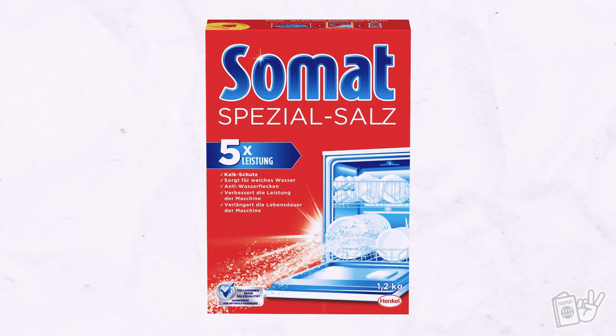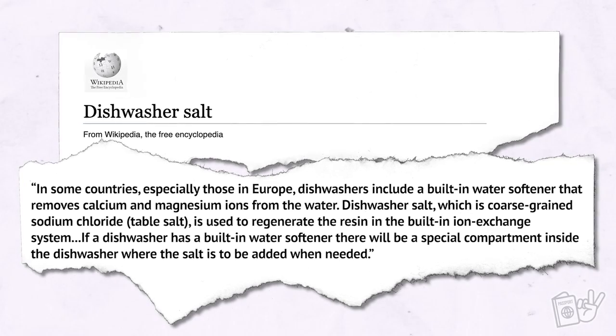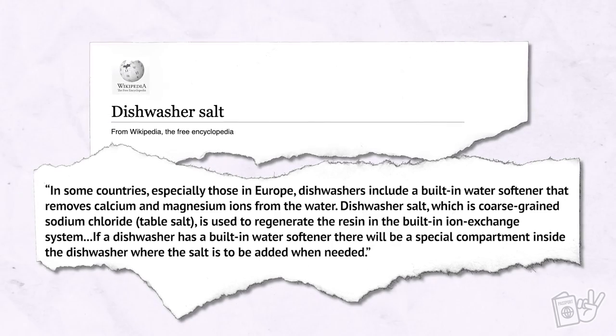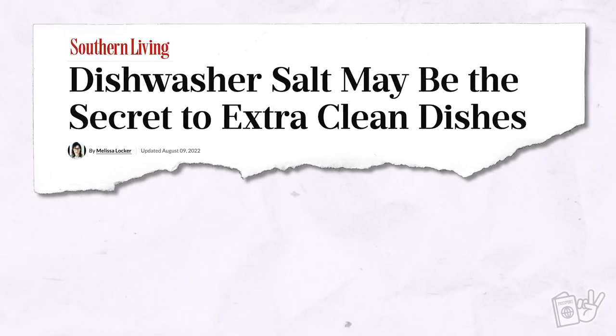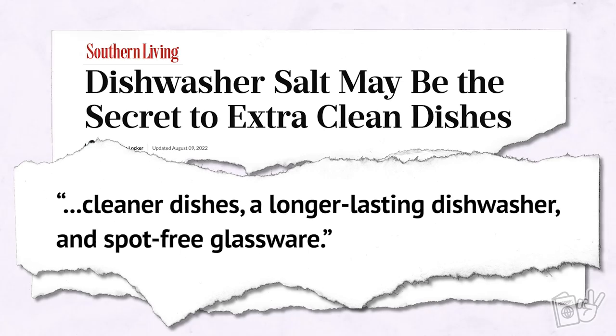Our friends explained there literally is a specific salt known as dishwasher salt that many German dishwashers use, which you have to replace every so often. The Wikipedia article on dishwasher salt explains: in some countries, especially in Europe, dishwashers include a built-in water softener that removes calcium and magnesium ions from the water. Dishwasher salt, which is coarse-grained sodium chloride, is used to regenerate the resin in the built-in ion exchange system. If a dishwasher has a built-in water softener, there will be a special compartment inside the dishwasher where the salt is to be added when needed.